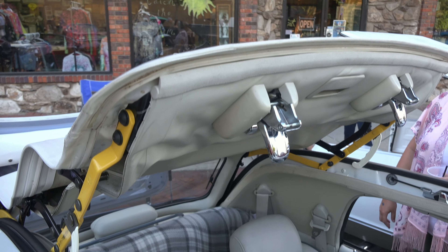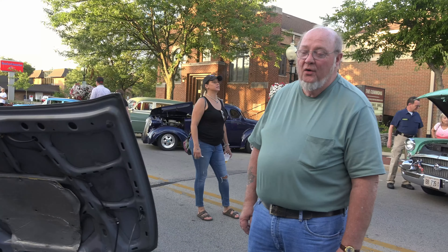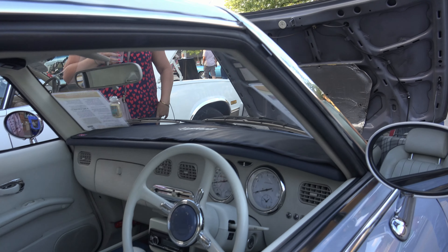It's a Nissan — it's so cool. Have you ever heard of this car before you bought it? No. It's quite unique, quite unique.